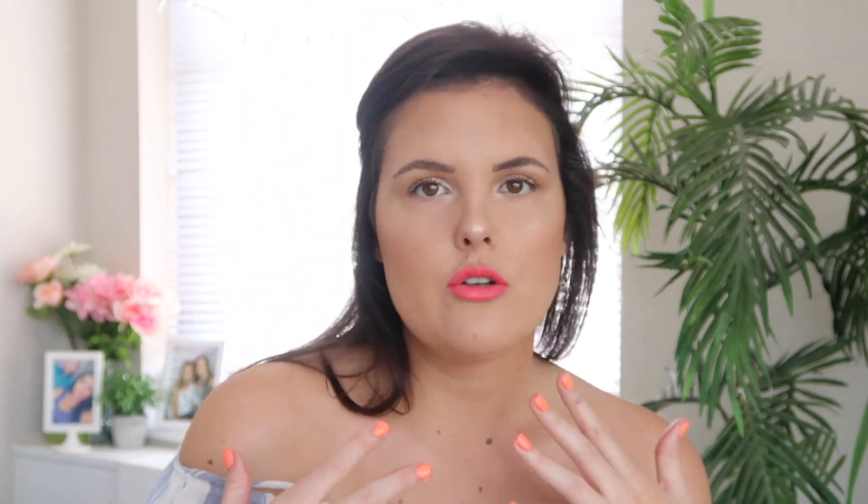I've got this nice glowy, dewy look using products I know are going to last on my skin but also look really pretty outside. We don't want to look like we tried too hard — we just want to look like we're glowing from within. I did some highlighting on my décolleté, on my shoulders and stuff like that. If you want to see how I got this bronzy goddess glowy look for the beach, keep watching.